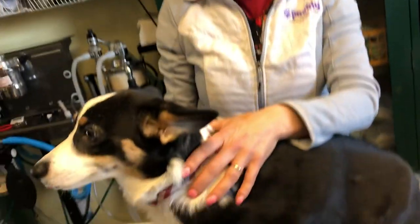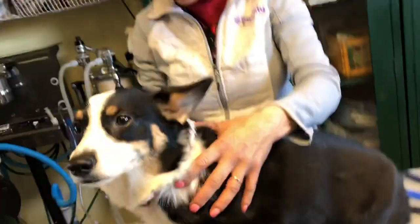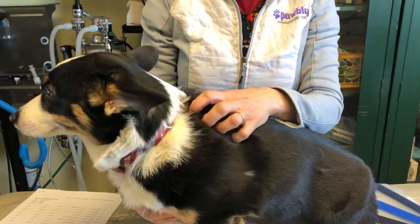Hi everybody, it's Dr. Magnifico from J.R.S. Vet and Podly.com. I am here with Indy. Indy is a corgi. I have been seeing her since she was a little puppy, so she's been coming to me for a little while. She came in today for her spay. She has gotten all of her vaccines. She's current on her preventatives and we did pre-op bloodwork.